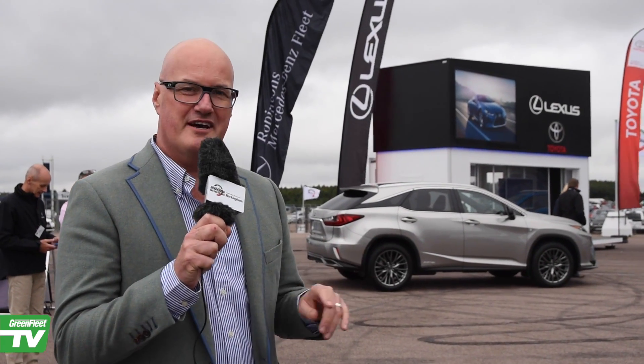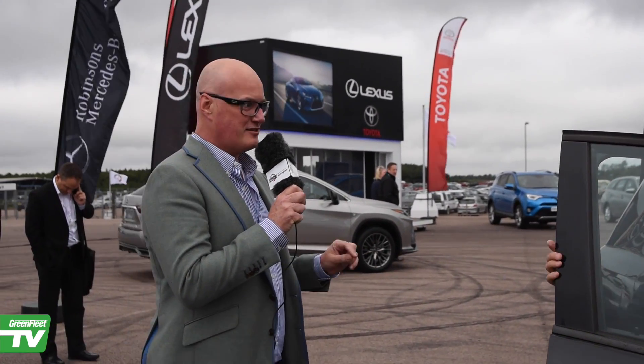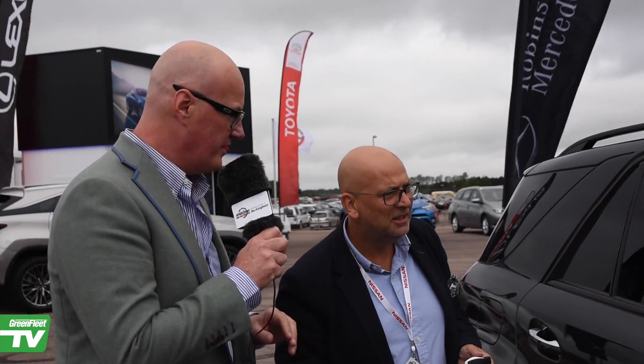Every so often you get a real surprise and the Mercedes 500 GLE is one of those surprises. Plug-in hybrid, the size of, frankly, a small country, and utterly fabulous. I think it's about 78 — 78 grams of carbon.